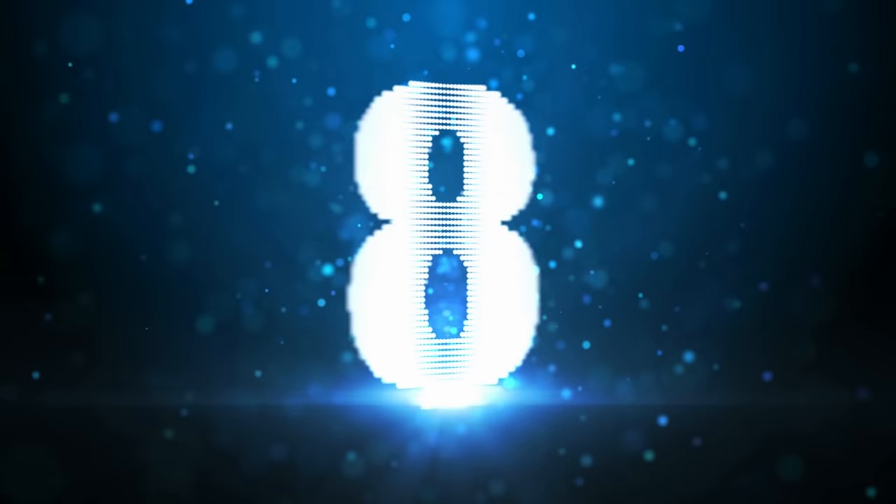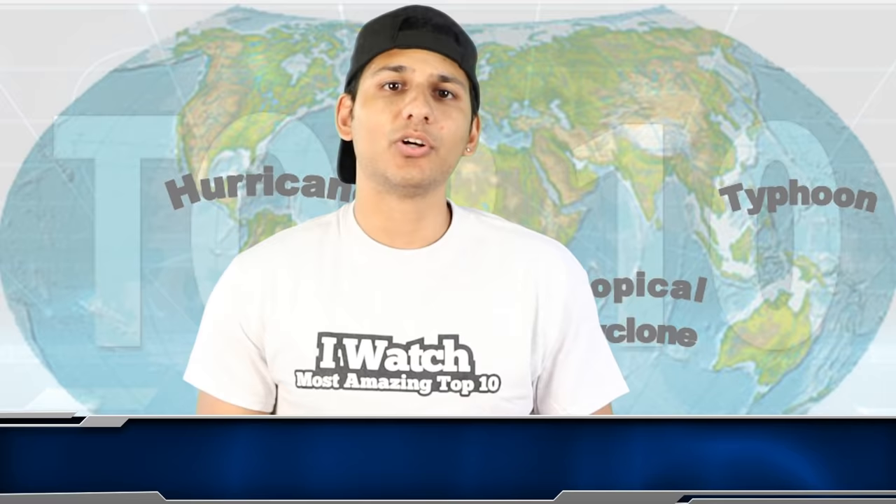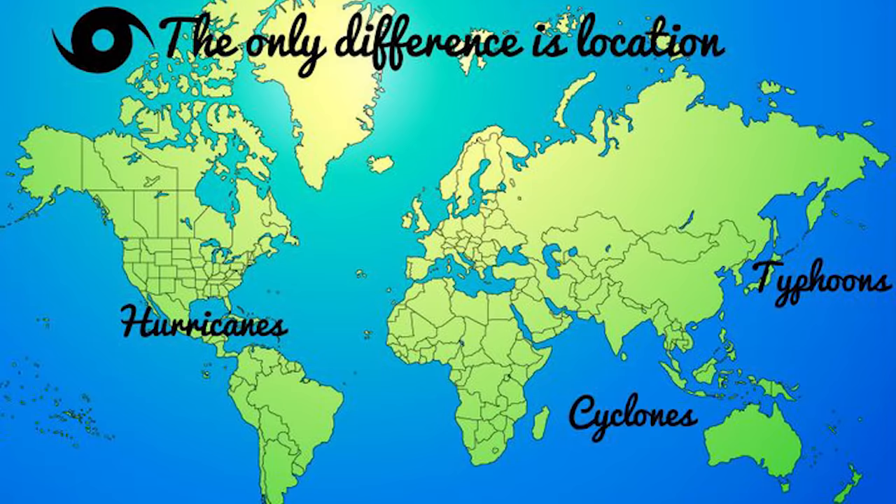Up next at number 8: did you know that hurricanes are also called cyclones and typhoons? Hurricanes, cyclones, and typhoons are actually all the same weather phenomenon. We just use different names when they occur in different places. In the Atlantic Ocean and Northwest Pacific, they are hurricanes. In the Southeast Pacific, they are called typhoons, and in the South Pacific and Indian Ocean, they are cyclones.